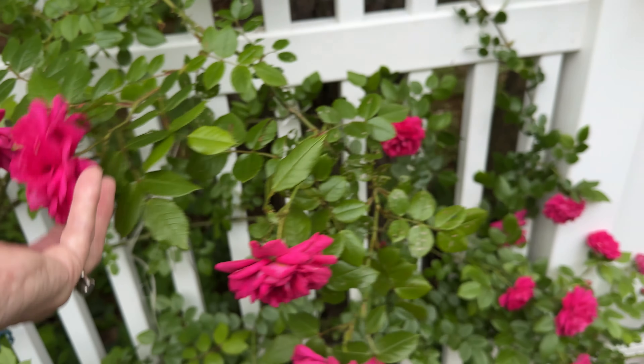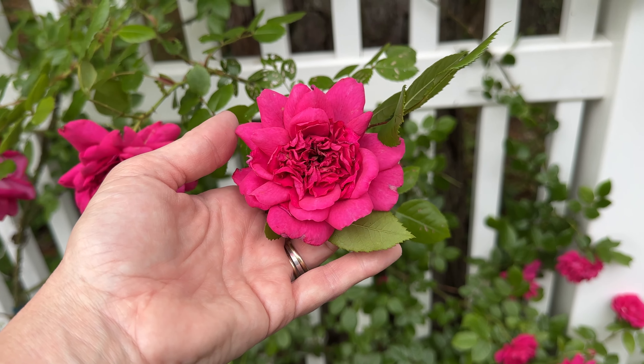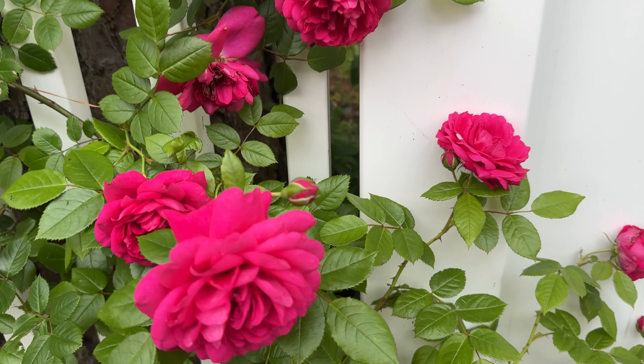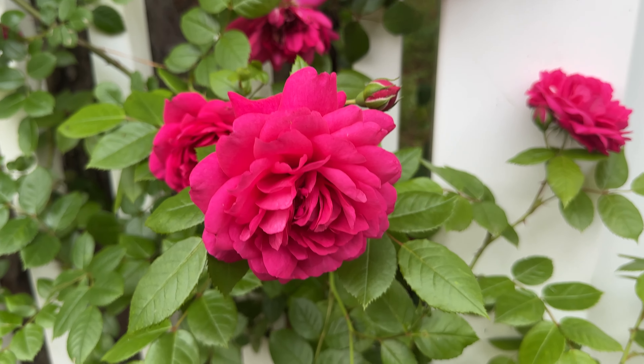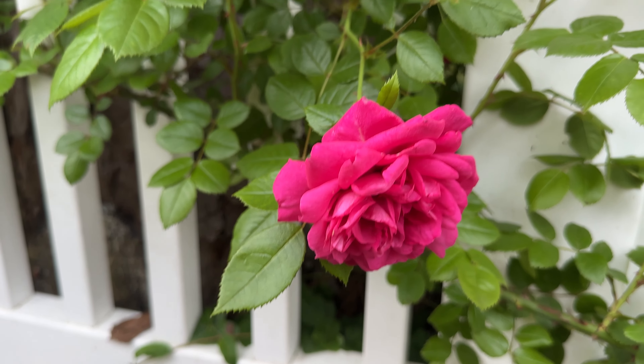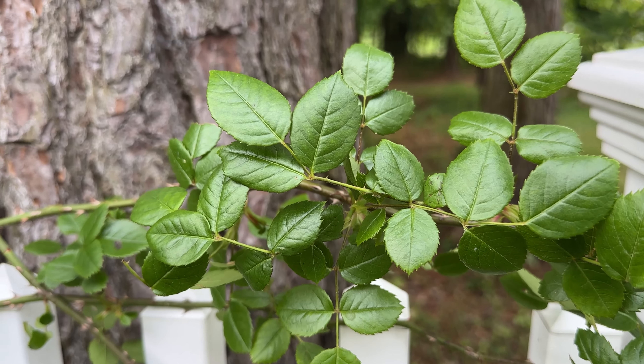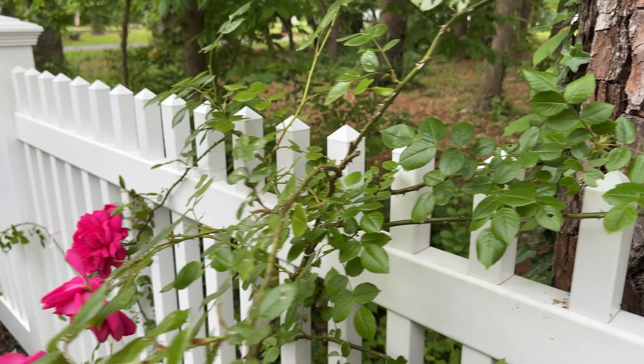Not a whole lot of scent but a pretty pop of color. I'm gardening in zone 8a and I like to look for roses that are black spot resistant. This is a Cordes rose, so I would expect nothing other than being black spot resistant — and it currently is.